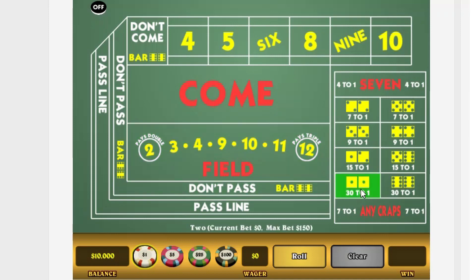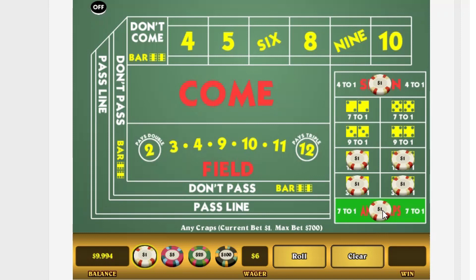The bets on two, three, eleven, twelve, and seven are self-explanatory. You may recall from part one that a pass bet loses on a total of two, three, or twelve — that's called crapping out. So a bet on any craps will win on any of those totals and pays seven to one. The two and twelve pay thirty to one, the three and eleven pay fifteen to one, and any seven pays four to one.